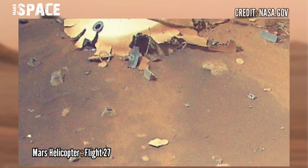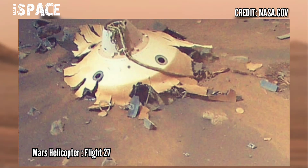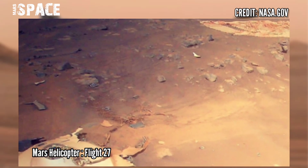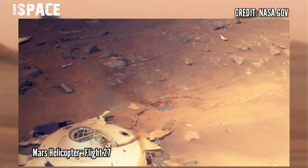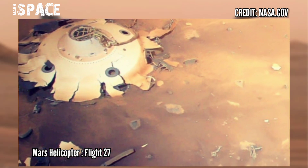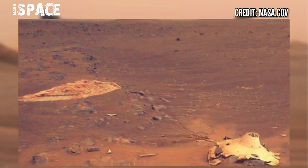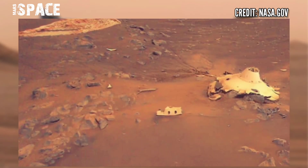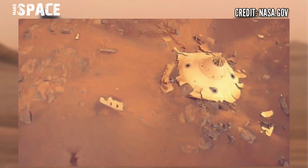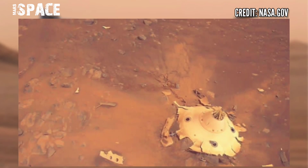In the color images above you can see the protective backshell, and further away the dusty orange and white parachute. You may even spot the Mars helicopter's small shadow. The backshell, which appears to be mostly intact, may show a few scratch marks from the intense entry. The parachute was the biggest ever deployed on Mars, and these aerial photos from the rotorcraft could provide more details in the future.